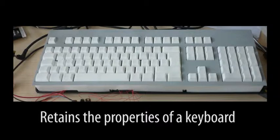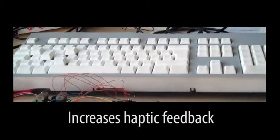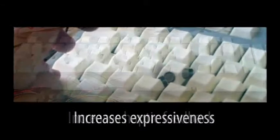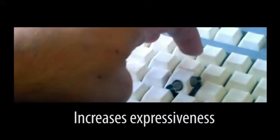The Metamorph Keyboard has a similar form factor, layout, and tactile quality as a traditional keyboard. It increases haptic feedback by modifying the shape of the surface. It increases expressiveness by allowing new forms of interaction with the keys.